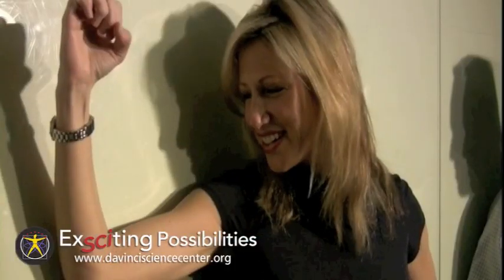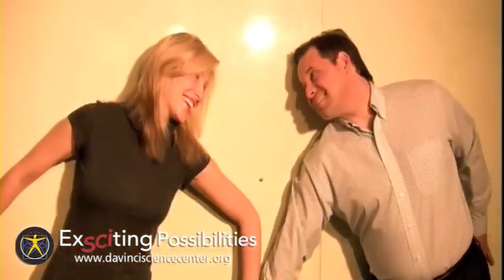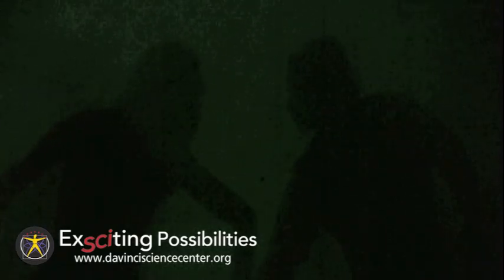Kids and adults can stand in front of the white wall and strike a funny pose or position. An operator pushes a button, a bright flash of light floods the room, and everything is illuminated. When the flash is gone, visitors turn and see their shadows remaining on the wall, frozen in their funny positions.